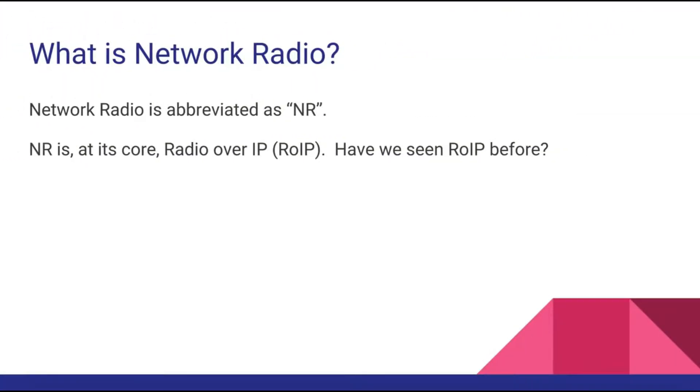You may have heard of network radio, abbreviated as NR typically when you see it online. Network radio at its core is really radio over IP — radio over internet protocol, or radio over the internet.